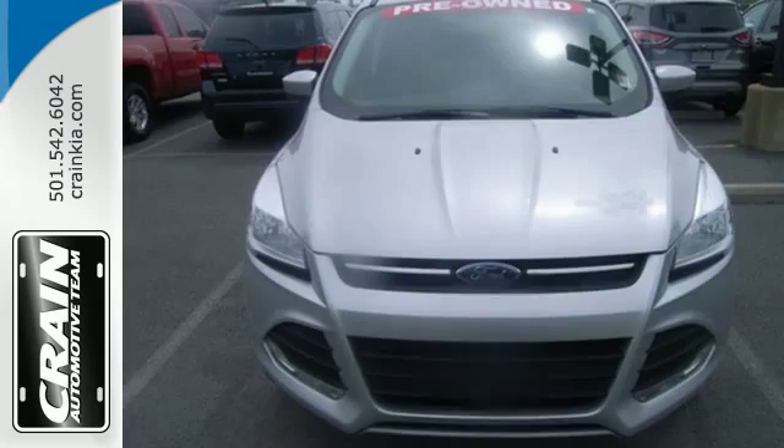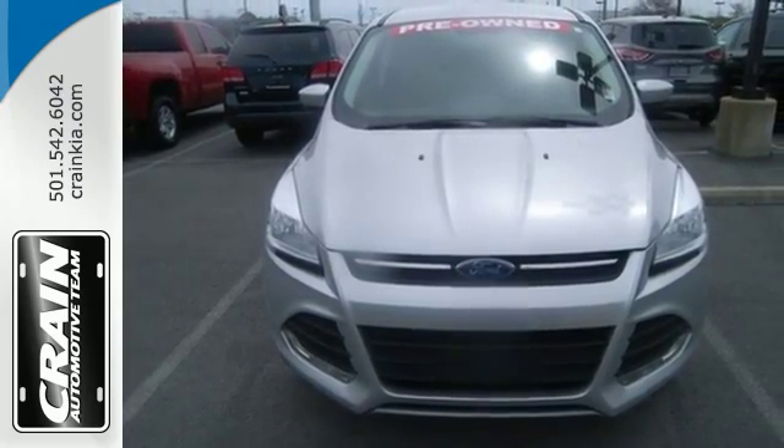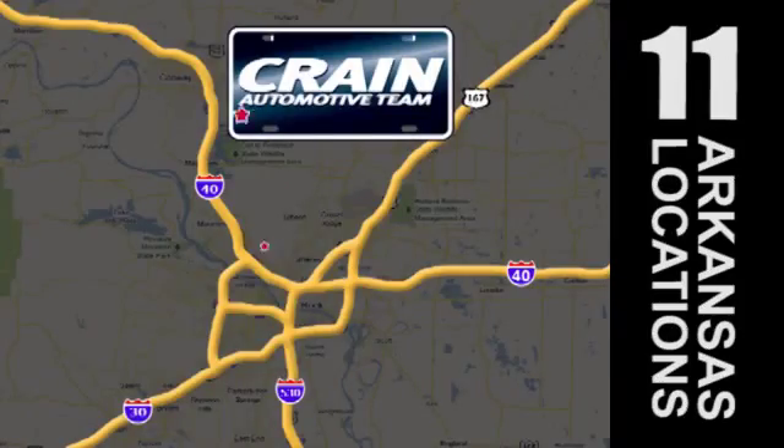Your family will love this Escape. See it for yourself today. Visit us anytime at craneteam.com. Go, go, go — the Crane Team's got them. Craneteam.com.